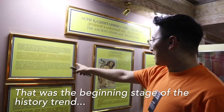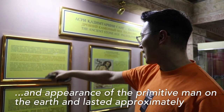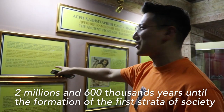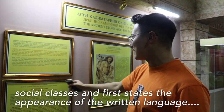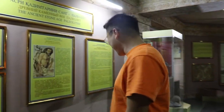That was the beginning stage of the history trend — the appearance of primitive man on the earth, which lasted approximately 2,600,000 years until the formation of the first strata of society, social classes, and first states. The appearance of language... That's great. Oh, I love these translations.